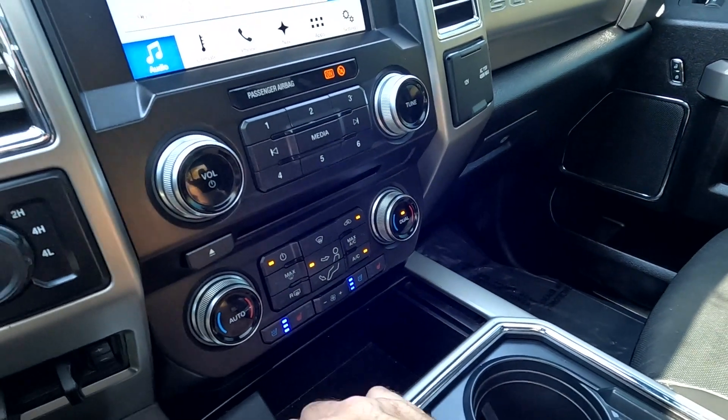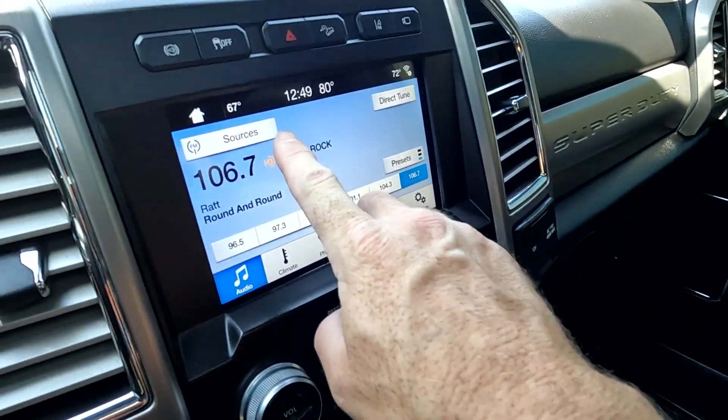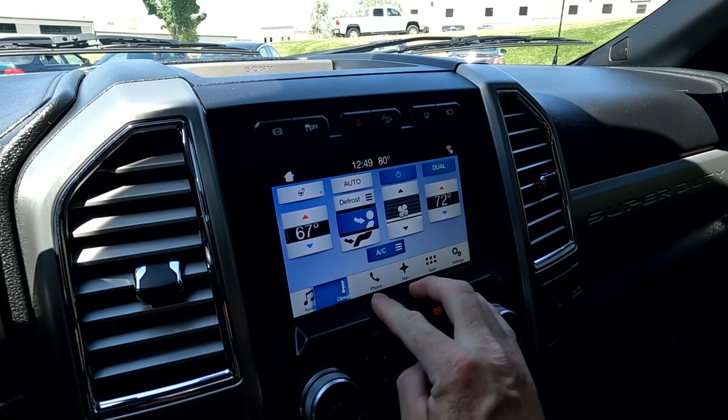It has cooled or heated front seats and your stereo controls along with your CD slot. Your stereo sources are AM, FM, Sirius XM, CD, and Bluetooth.